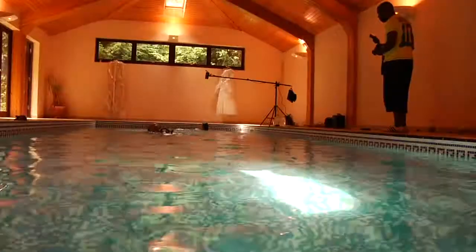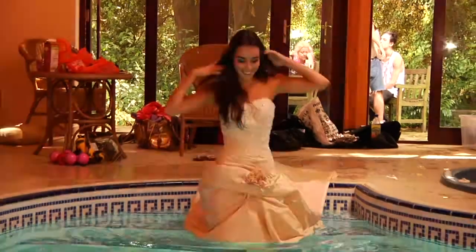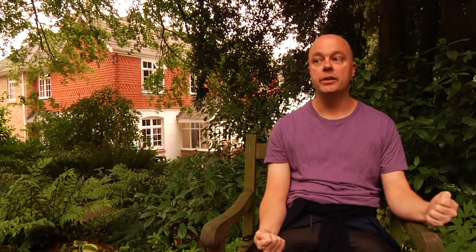Once we've done all that, we'll get the wedding dresses on. That's going to be at least 12 o'clock, maybe closer to one. But by that time they'll be very confident in the water, they'll know what they're doing, and the limited number of shots we're going to get before we have to take the dresses out of the water is going to give us the best results.